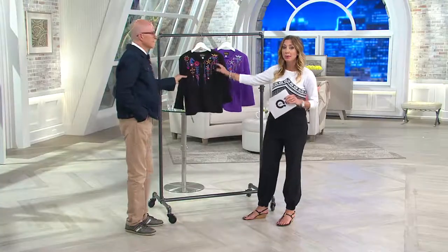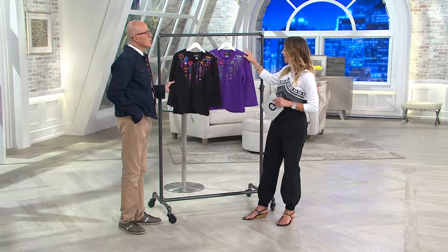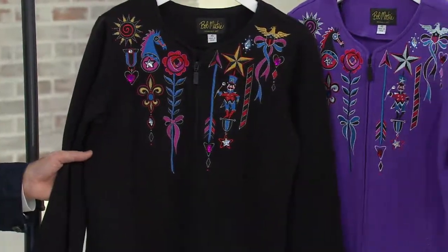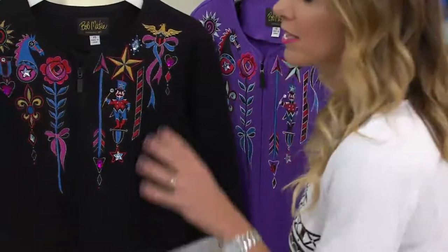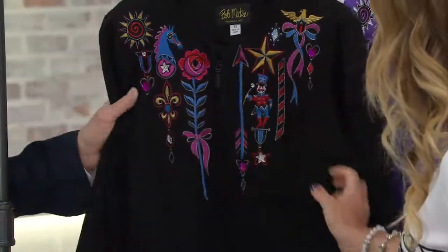There's so much to talk about in detail. I offer it to you in the black that you saw on Chantal, and then I have it for you in the purple. You'll order this extra-extra-small through 3X, and I believe I have all sizes available in each version. I am a little bit more limited in the purple, but I still have all sizes.